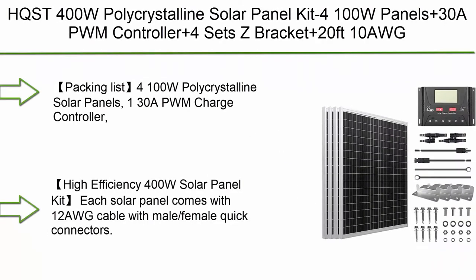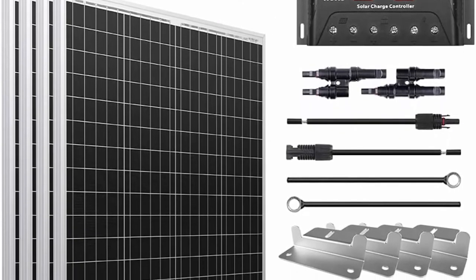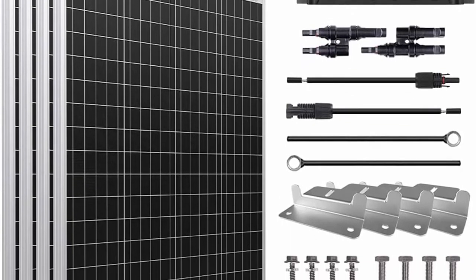Number 9: HQSD 400W Polycrystalline Solar Panel Kit — 4×100W Panels plus 30A PWM Controller plus 4 sets Z Bracket plus 20FT 10AWG PV Cable.